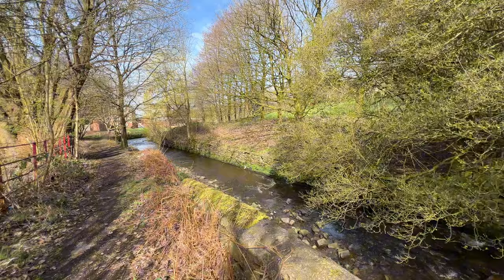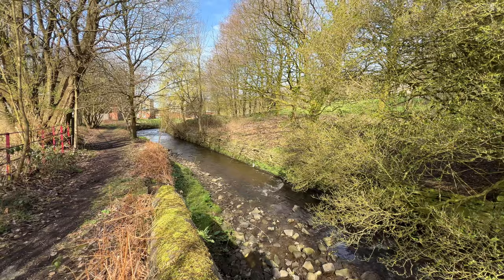The River Darwin runs through the town centre. It goes underground in parks and flows on towards Blackburn, where it eventually joins the River Ribble.